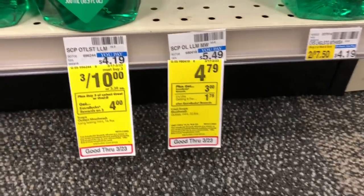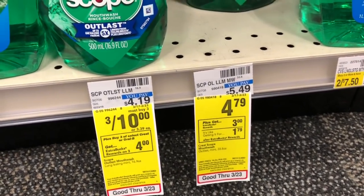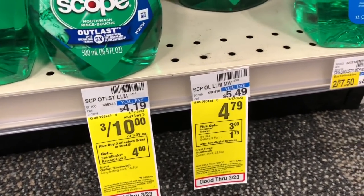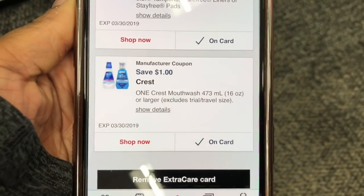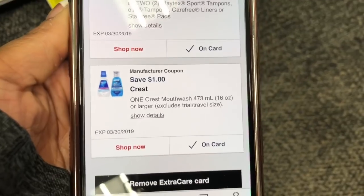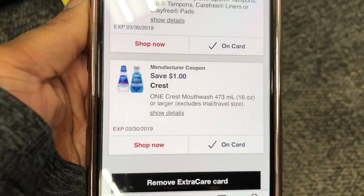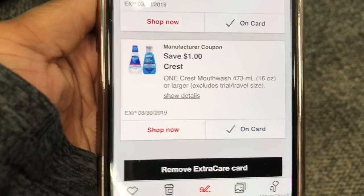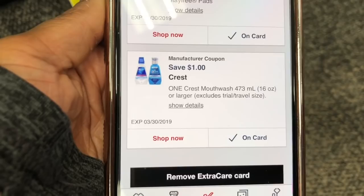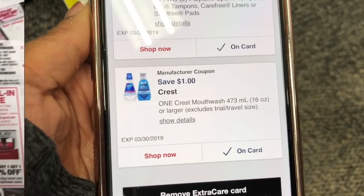The Crest Scope mouthwash is on sale for $4.79. When you buy one, you get a $3 Extra Buck back, and we have a $1 off one coupon in the CVS app. Add that coupon to your account, use it, and you'll pay just $3.79 at the register, then get back a $3 Extra Buck — making the final cost just 79 cents. Great deal for a big bottle of mouthwash, so I'm going to grab one.